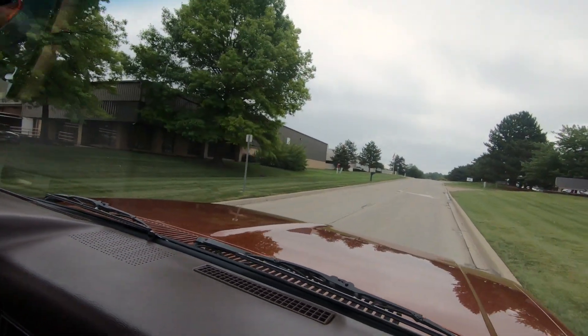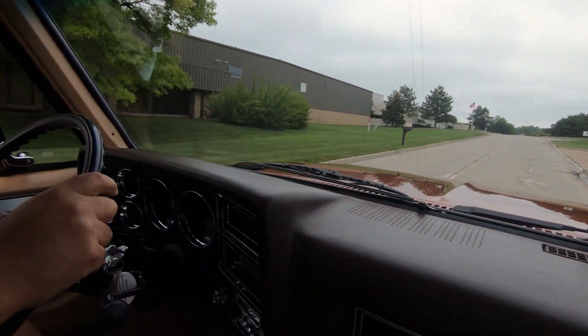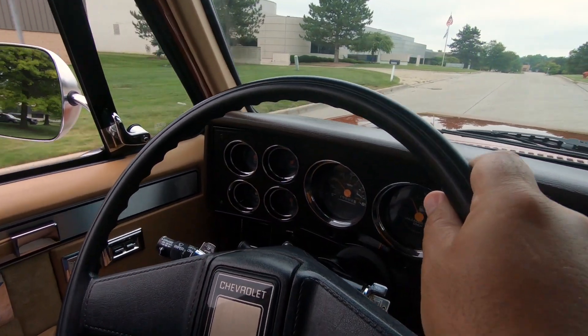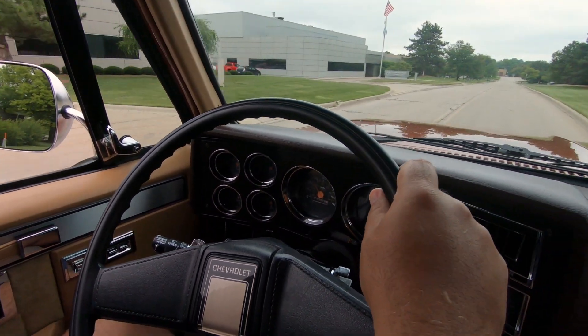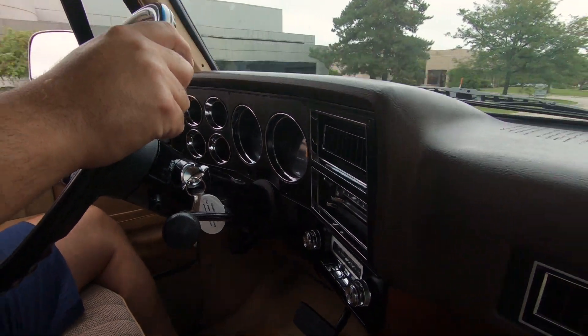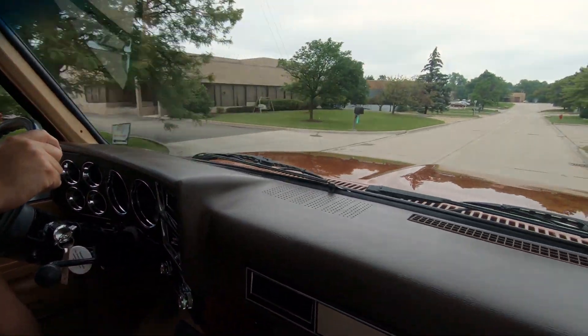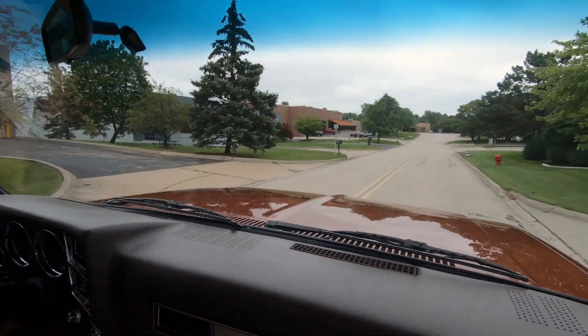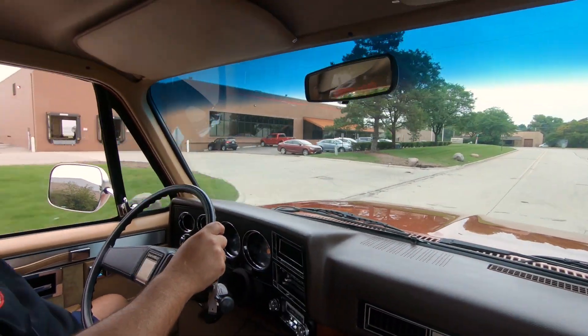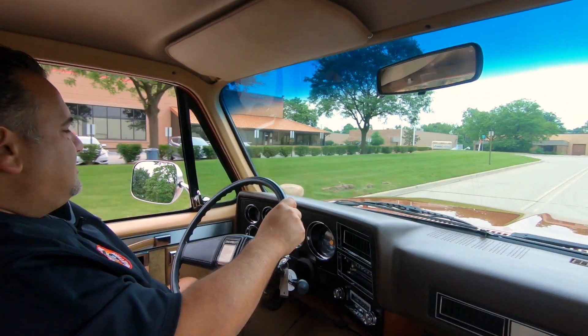All the gauges are operating correctly. Looks like the clock is not working, which is pretty much a normal thing — they didn't work from the day they were born. The radio works, I tested that out. It's got power windows and power door locks. All the glass looks beautiful — no chips or scratches or anything like that.